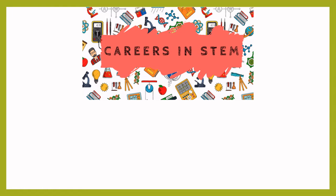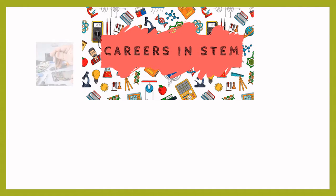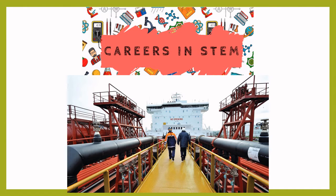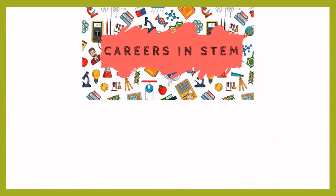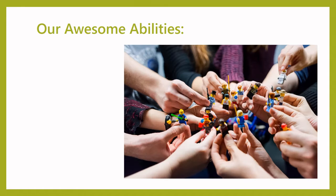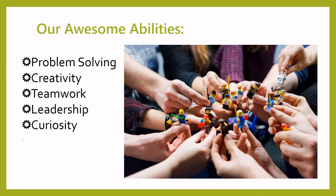People who work in STEM design and operate everything from the phones and computers we use every day, all of the huge cargo ships and even rockets and shuttles that travel into space. By learning about STEM, we develop awesome abilities like problem solving, creativity, teamwork, leadership, curiosity and communication.